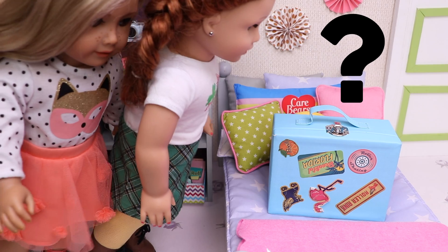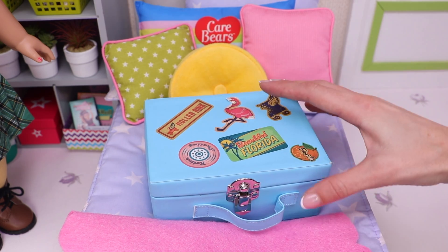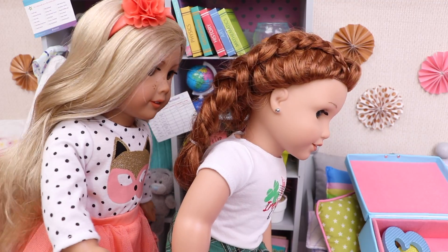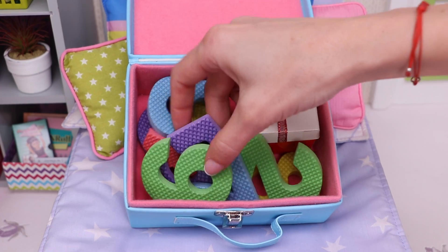I wonder what's inside! Me too! Let's check! Hmm, it's not heavy! Alright, let's see!